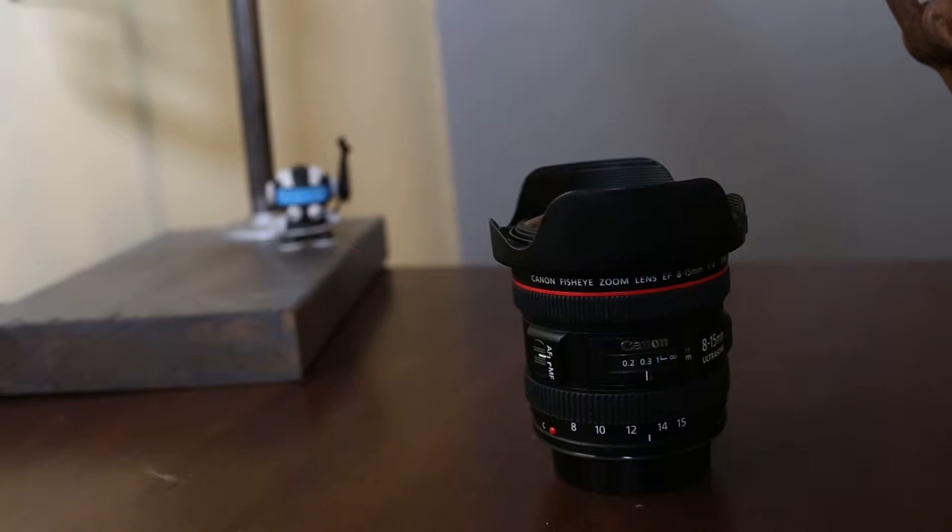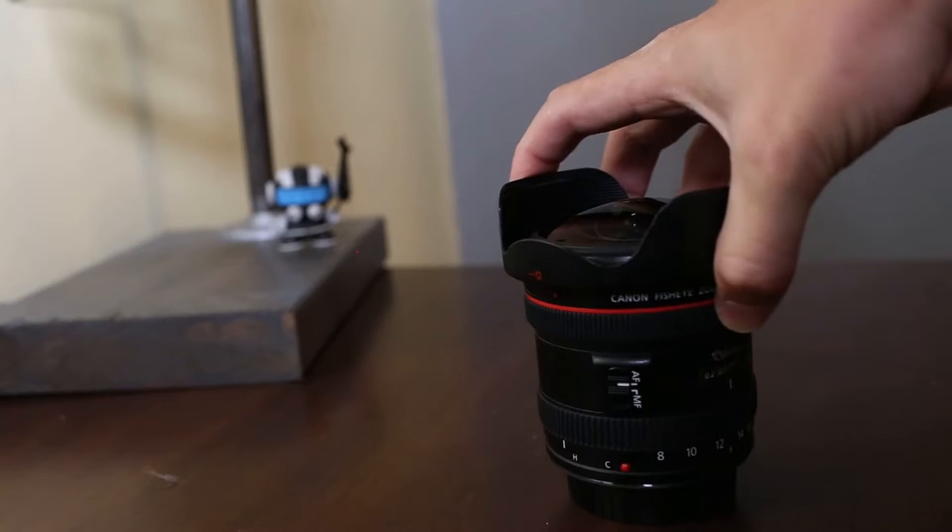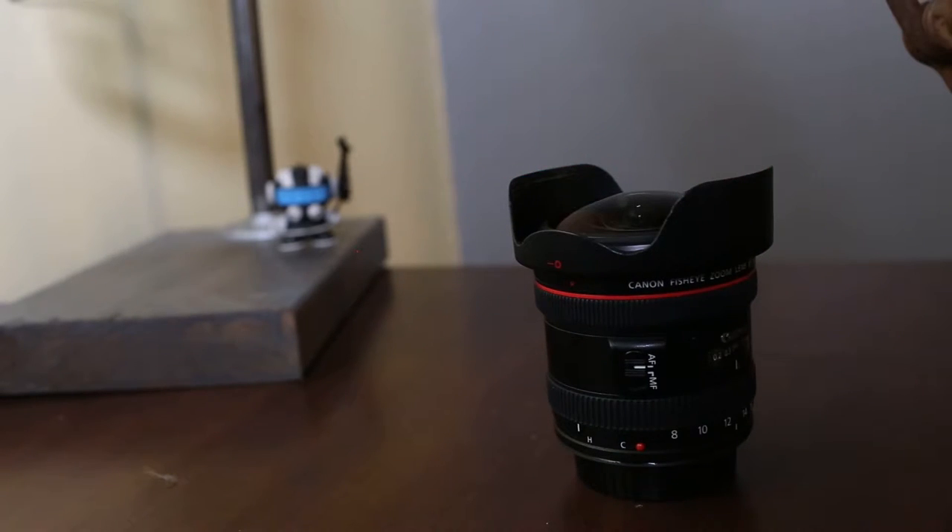Canon 8-15mm f4 zoom fisheye. This is my go-to lens for those distorted, cute, lovable dog shots where the nose is huge and the body is small. Great lens. The Canon 35mm f1.4 — it's on my camera so you'll have to imagine it. The go-to prime lens for pet photography. I love it. It's pretty much what I shoot with almost always.